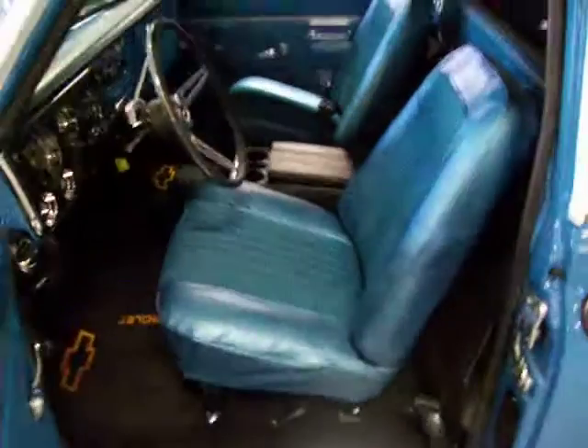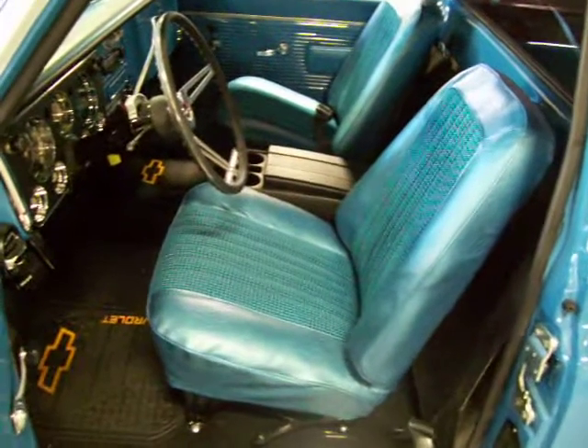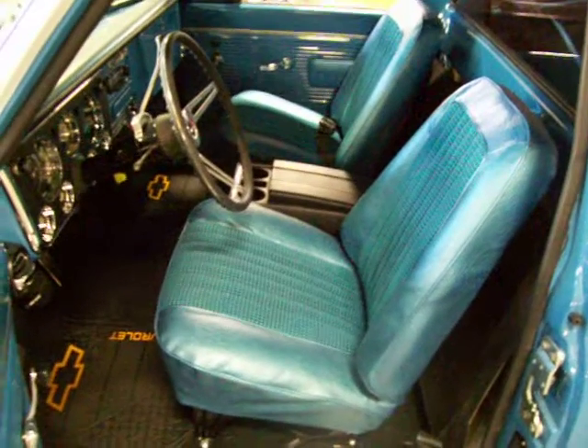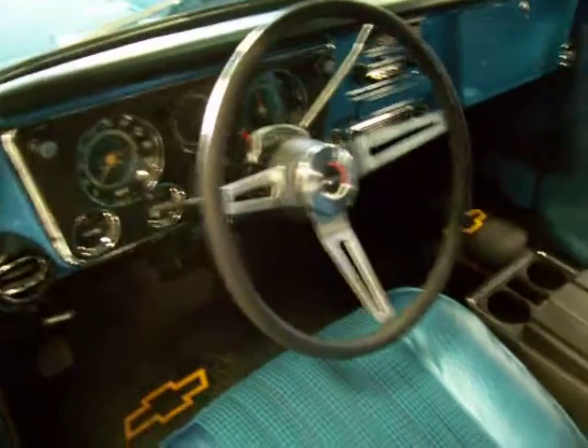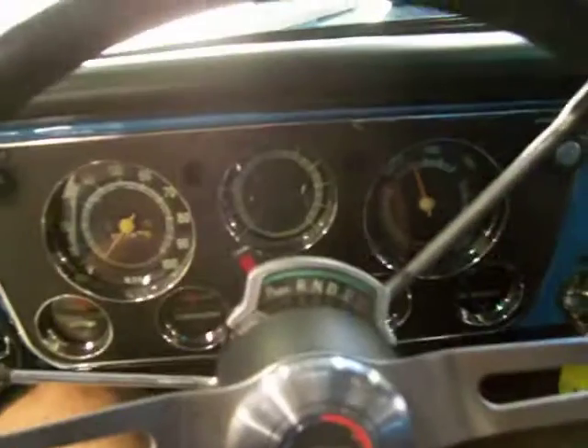Beautiful interior. You've got the buckets — the blue buckets with the houndstooth fabric inserts — and a center console. This is also an air-conditioned truck. It was a factory air truck and it's been upgraded with a modern compressor. Blows nice and cold.